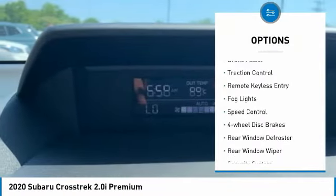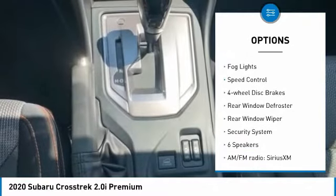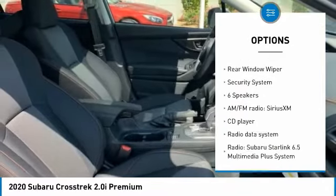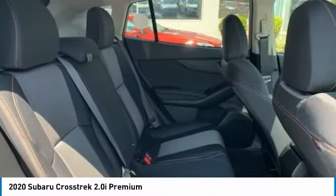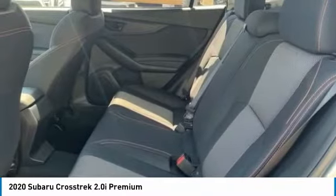Electronic stability control, brake assist, traction control, remote keyless entry, fog lights, speed control, four-wheel disc brakes, rear window defroster, rear window wiper, security system.